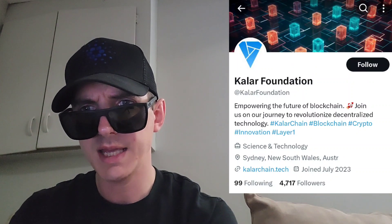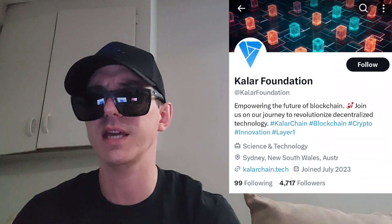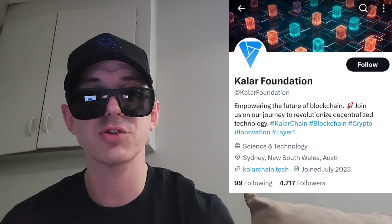Let's get into this token. It was just announced on MEXC Global's Twitter that this token will be listed August 30th, 11 o'clock UTC time on a big central exchange called MEXC Global.